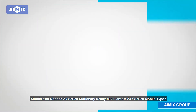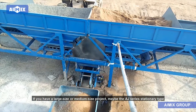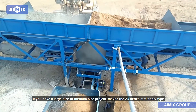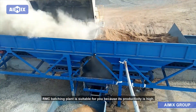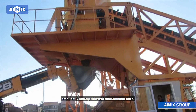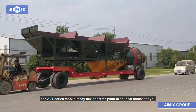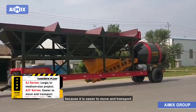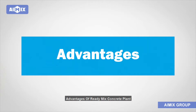Should you choose AJ series stationary ready-mix plant or AJY series mobile type? If you have a large or medium size project, the AJ series stationary type RMC batching plant is suitable for you because its productivity is high. If you need to transfer the ready-mix concrete plant frequently among different construction sites, the AJY series mobile ready-mix concrete plant is an ideal choice because it is easier to move and transport.